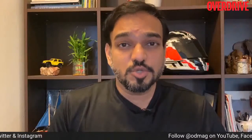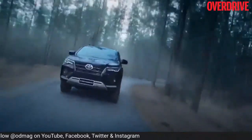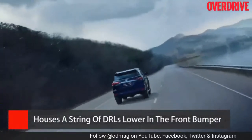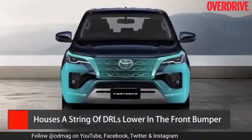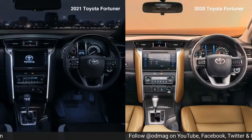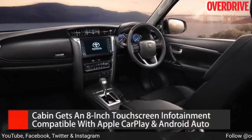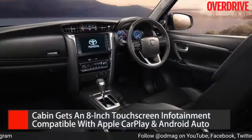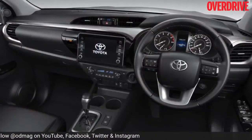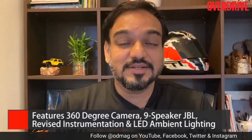The lower trims get a more sober face. The shape of the grille is similar to the outgoing car, but the twin-slat detailing now makes way for a mesh grille, which looks quite good. Even the headlamps are different — you don't get that four-point arrangement, just a single projector beam but with a new LED light signature. Inside the cabin, changes are even more subtle in the lower trims. There is now a new 8-inch infotainment touchscreen compatible with wired Apple CarPlay and Android Auto. The Legender gets similar functionality but with a 9-inch screen. Toyota has also thrown in a 360-degree camera, LED ambient lighting, and a new nine-speaker JBL audio system.